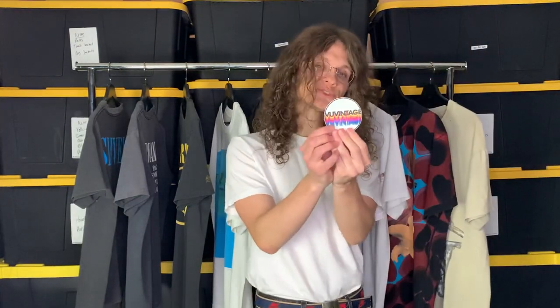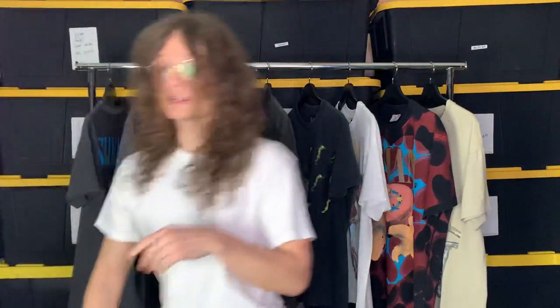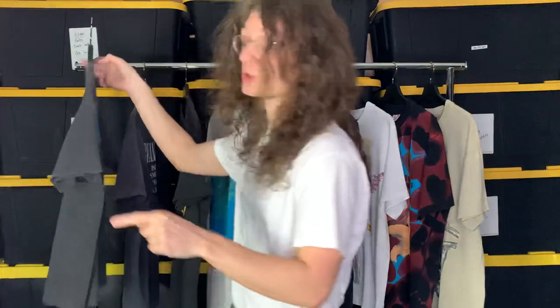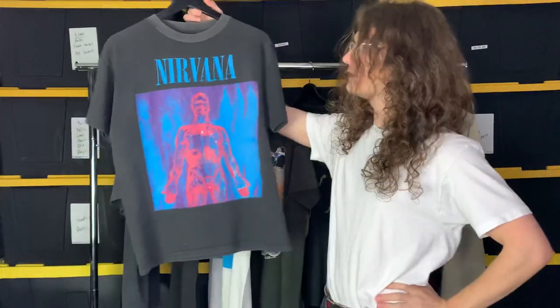My name is Camille, also known as View Vintage on Instagram — viewvintage.com, check it out. Camille's Nike on eBay if you're coming from eBay. Today I'll be showing you my entire collection of Nirvana t-shirts — all the t-shirts I ever wanted. From two years ago when I started collecting these, I'll show them all to you as quickly as possible. Leave a comment with which Nirvana t-shirt is your favorite. Let's start!